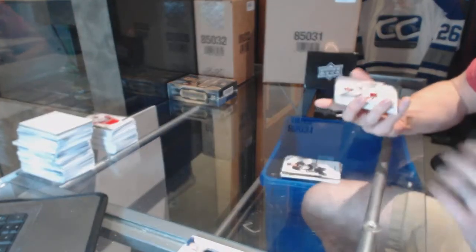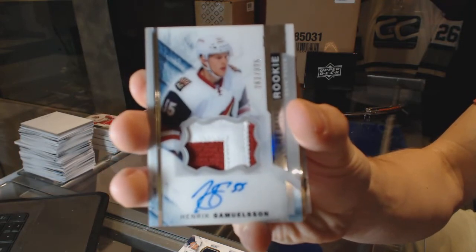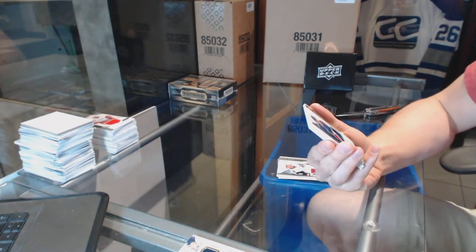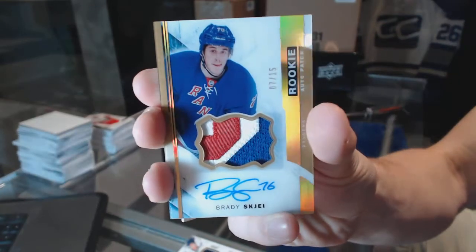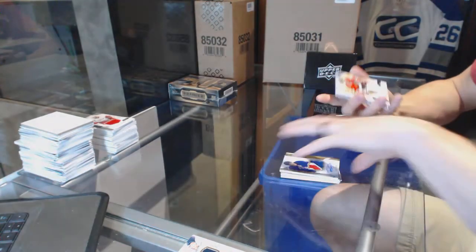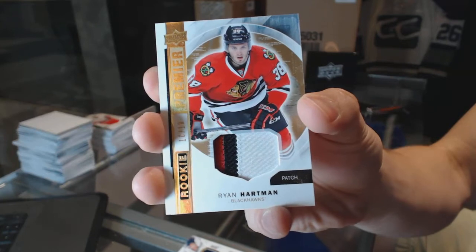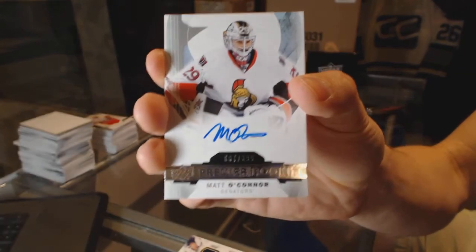We've got a two-color rookie patch auto number 375 for the Arizona Coyotes, Henrik Samuelsson. We've got a three-color rookie patch auto gold, numbered 7 of 15 for the New York Rangers, Brady Shea. We've got a three-color rookie patch gold, numbered 10 of 10 for the Chicago Blackhawks, Ryan Hartman. And a rookie autograph number 399 for the Ottawa Senators, Matt O'Connor.